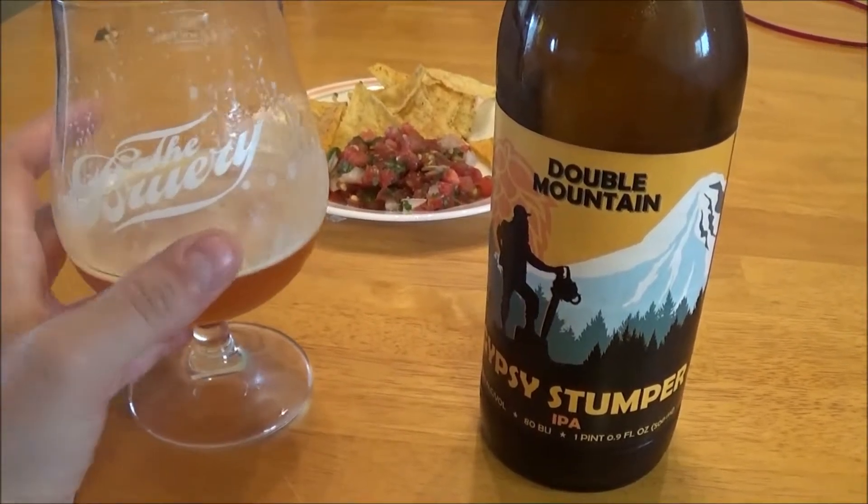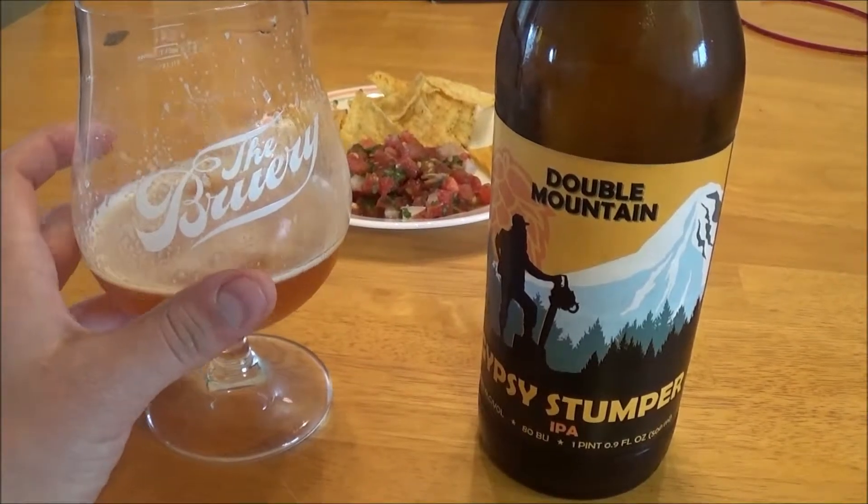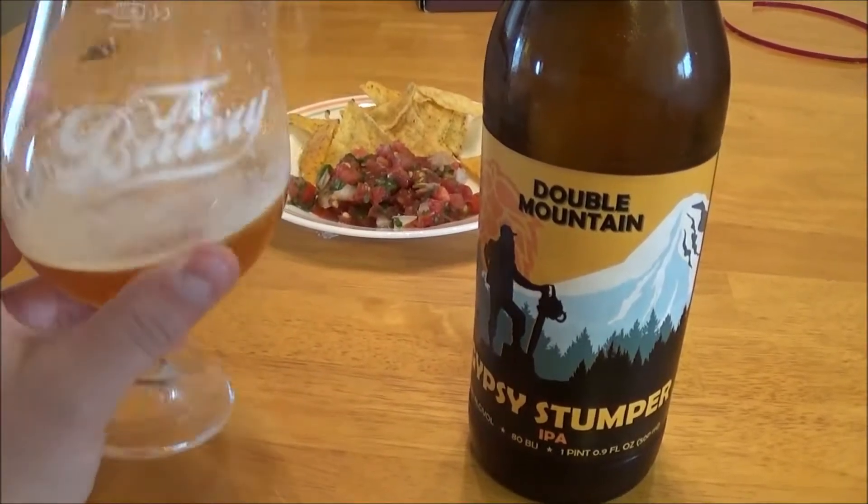As a rating, I'd go like a C, like a 73. Yeah, 73. There we go.